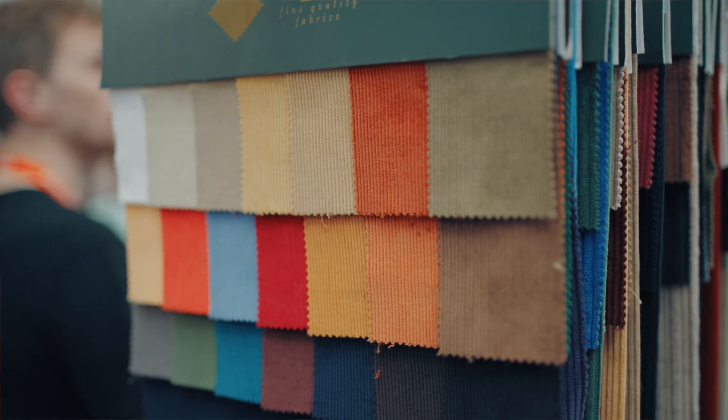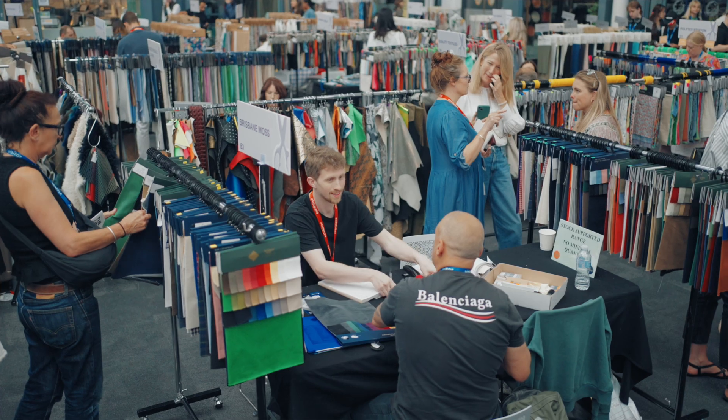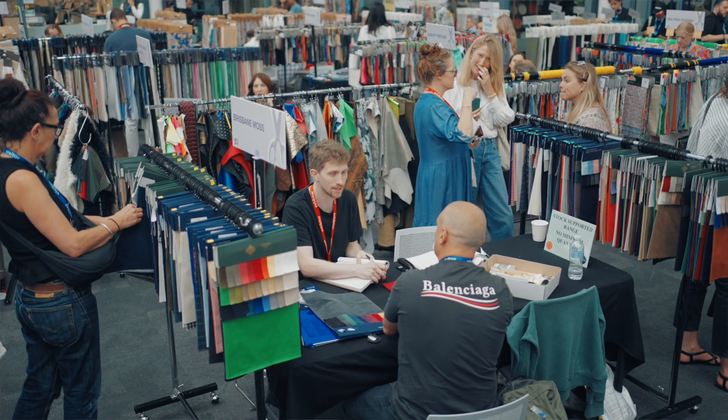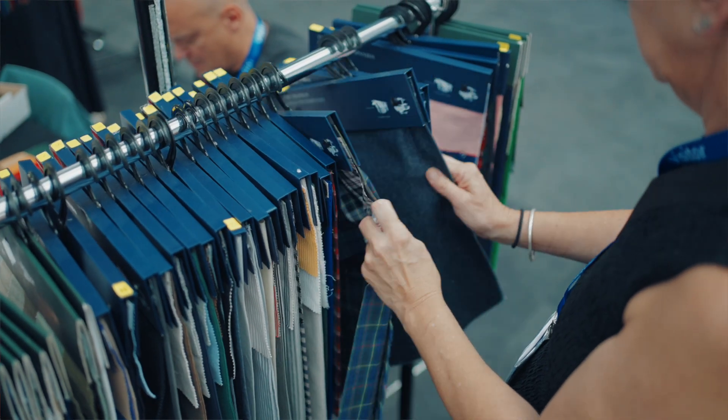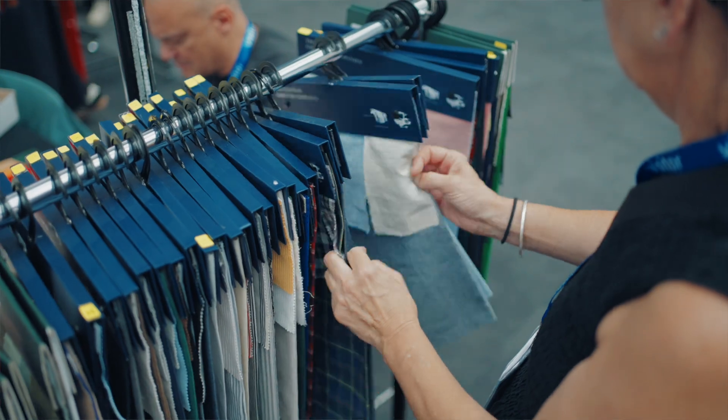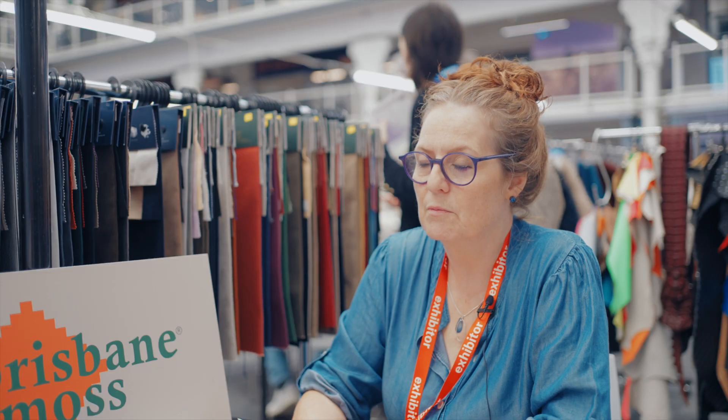Brisbane Moss are a supplier, historically, of cordon mould skin. We are a heritage mill, Victorian, and sell across the world. Everything in this range of fabrics you can buy from us in five days: two days to prep, two days to dispatch, and one metre is our minimum order.